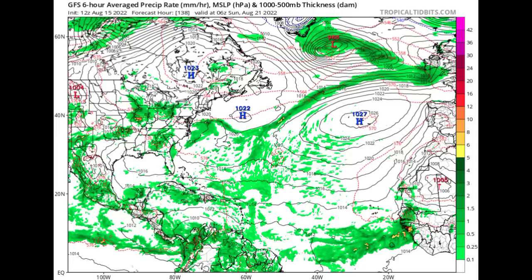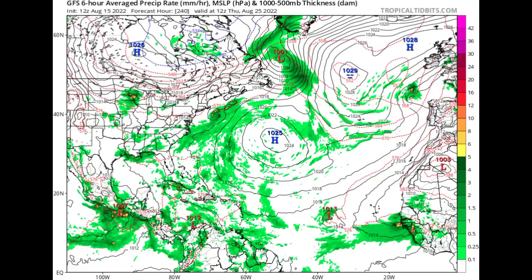Looking at next Sunday the 21st of August, we're seeing quite a bit of moisture noted off the coast of Africa — that is where our wave is going to be coming from. Heading to Thursday the 25th of next week, we have a 1013 millibar low pressure system, more than likely a tropical wave, but we're seeing that it is not very significant. However, behind it we see some activity going on off the coast of Africa — another wave about to emerge by that point.